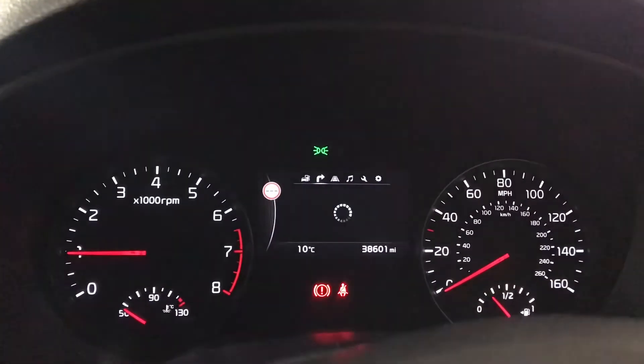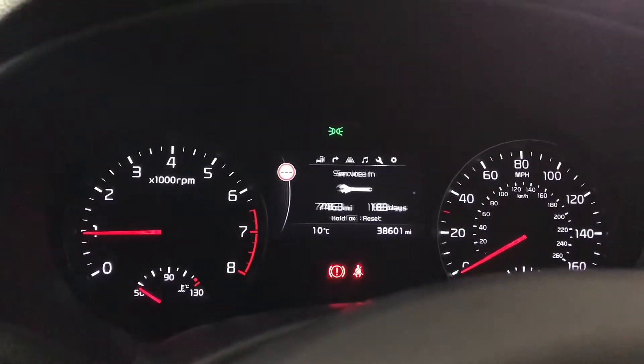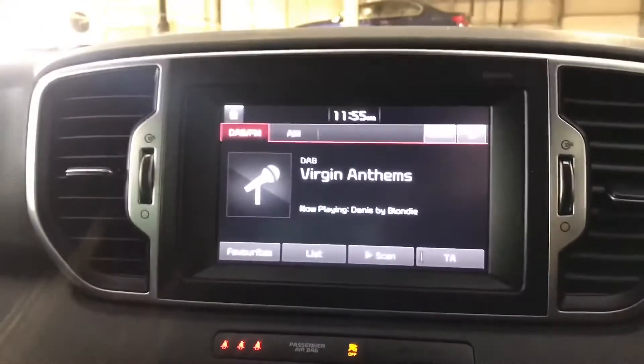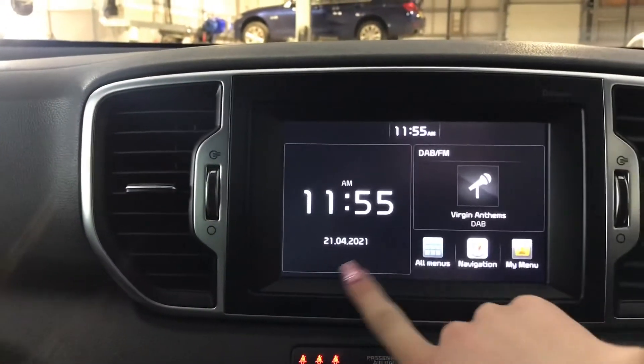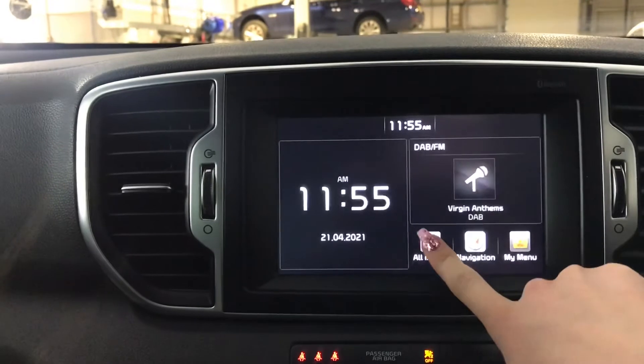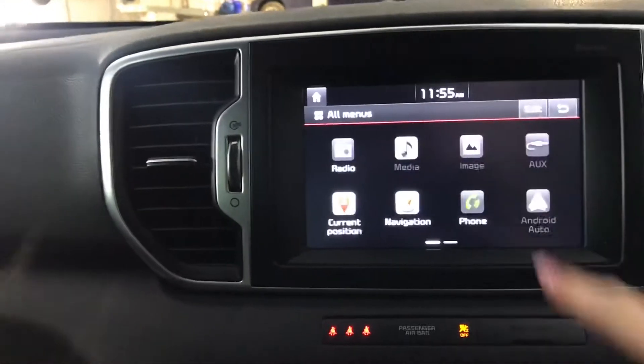You've got your driver's information display screen with a variety of different viewpoints depending on your preference and what you'd like to adjust. Your touch screen display in the centre with your digital audio broadcasting. On there you've got a variety of different options — going into the menu you can see your media options as well as your Android Auto and your Apple CarPlay.